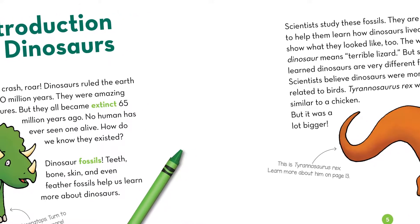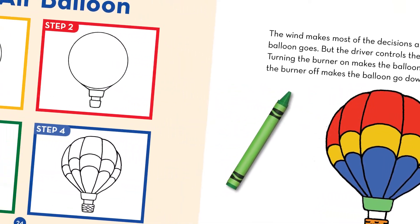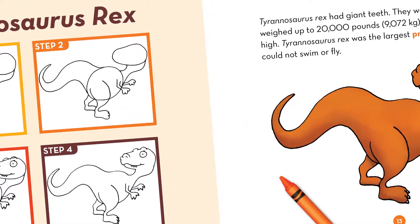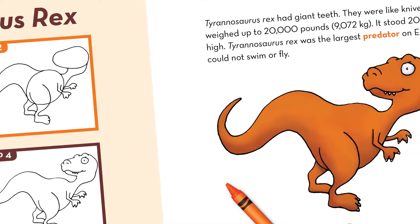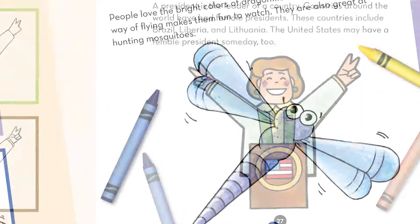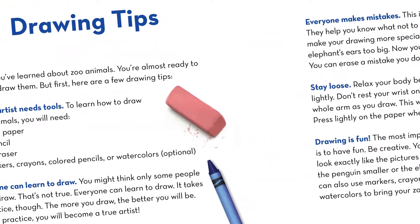Each book in the Five Steps to Drawing series starts with fun facts about the subject and then guides readers through a simple five-step drawing process. After explaining interesting facts about the drawing subjects, these books show readers how to draw anything from dinosaurs or people to crawlers and flyers or machines at work.